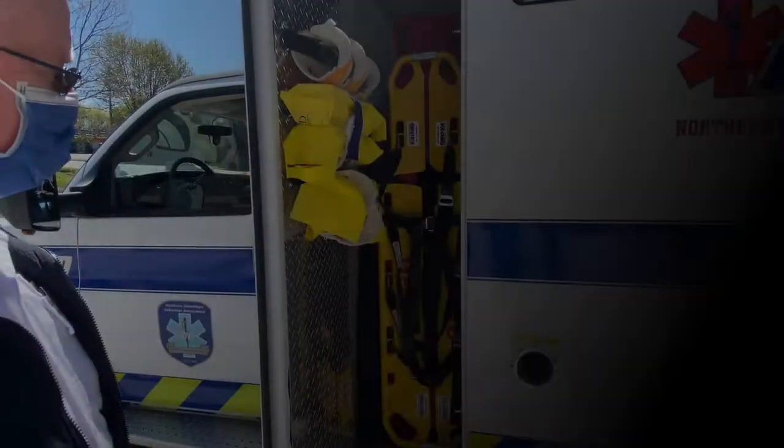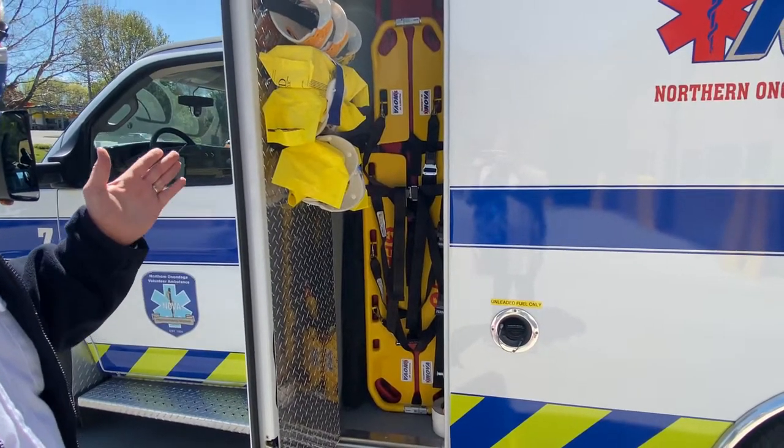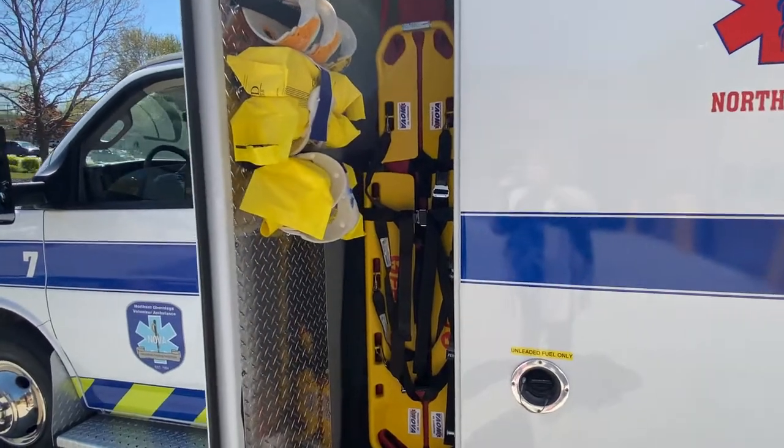This is our immobilization cabinet. It contains our backboards, cervical collars, head blocks, and any type of restraining devices in case of a trauma where we need to do spinal immobilization.